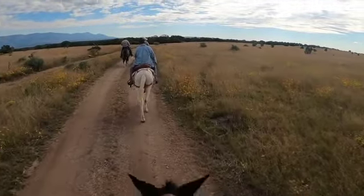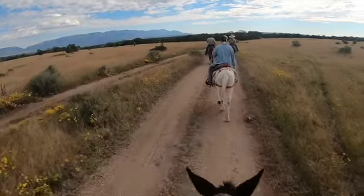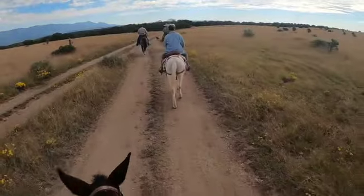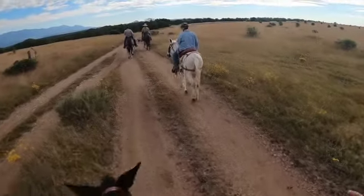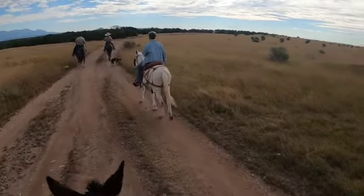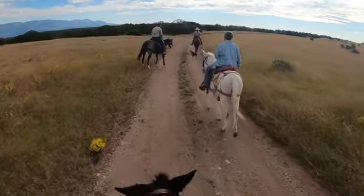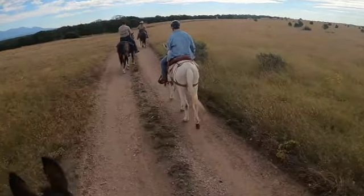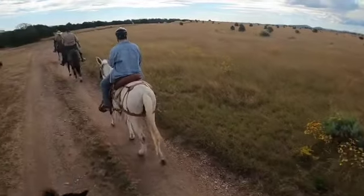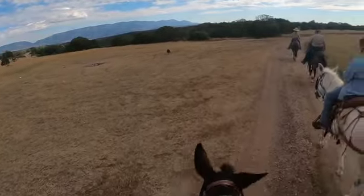October 1st, 2022. We're out here at the Fort Stanton Snowy River Cave NCA again. We're going to go on the southeast side today and ride Elk Valley Trail and another one I'll tell you the name of after a while. We've got Jake and Dakota up front, JR here on Rose, and Wanda on Poncho with us today. We've got us a crew and we're going to go have some fun!